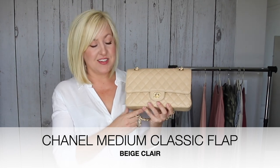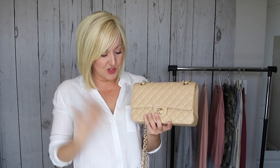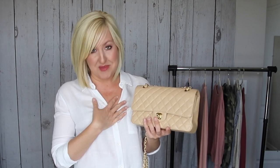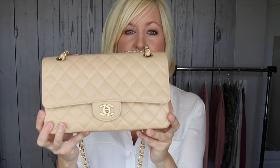This is a Chanel medium double flap bag in the color beige clair. I recently purchased this one from Fashionphile. I actually did a little switch — I had this same exact bag in the jumbo size. I loved it, but it wasn't super practical because of the strap length. The way it fit on my body, it was a little too large to be a shoulder bag and too large to wear crossbody, so I didn't find myself using it as much. I switched to this medium double flap with gold hardware in caviar leather.